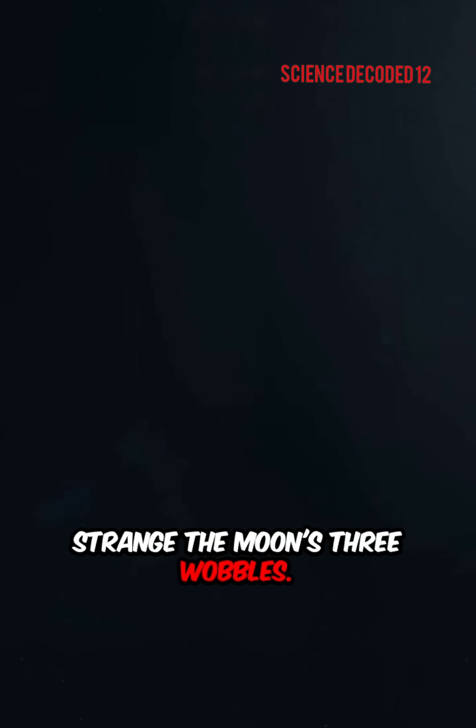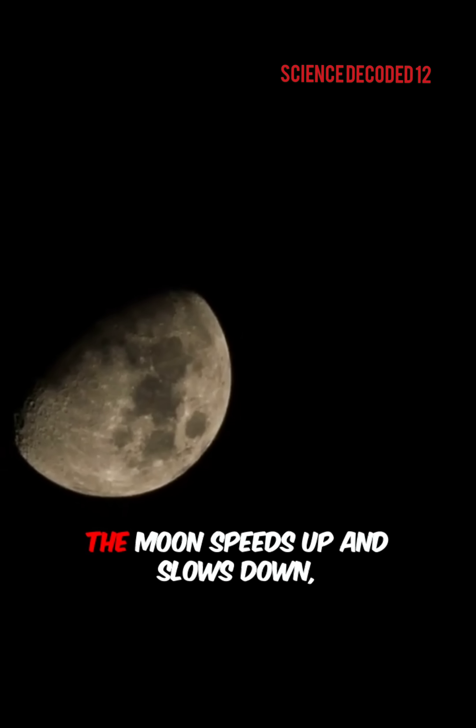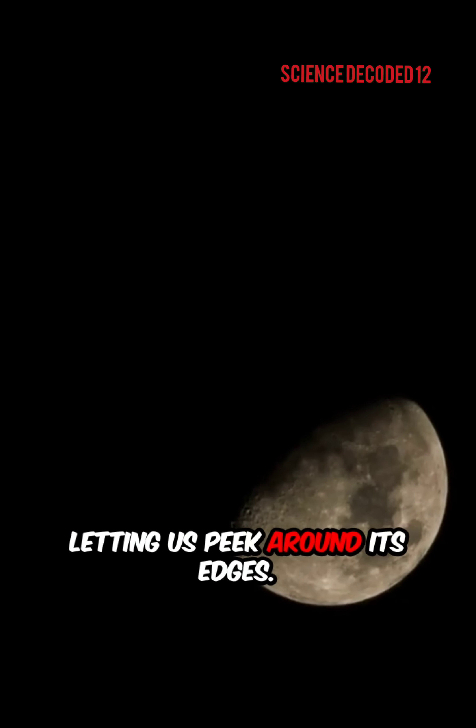The Moon's three wobbles are called librations. Libration in longitude occurs because the Moon speeds up and slows down in its orbit, letting us peek around its edges.